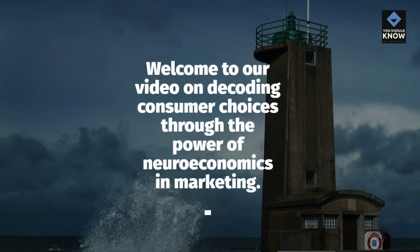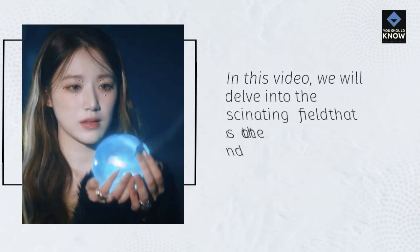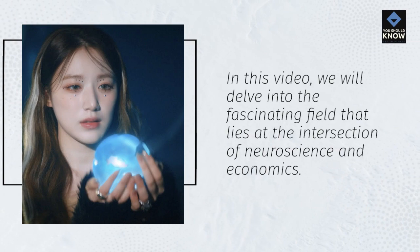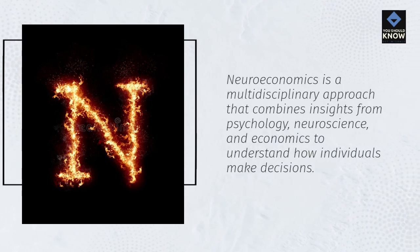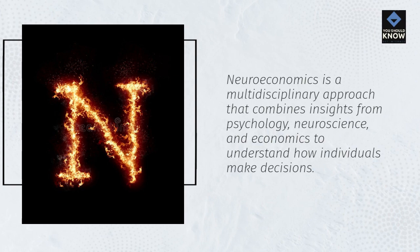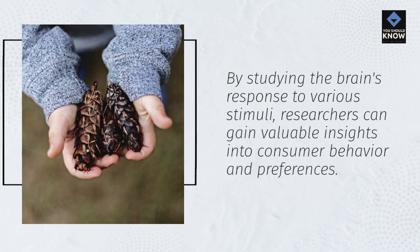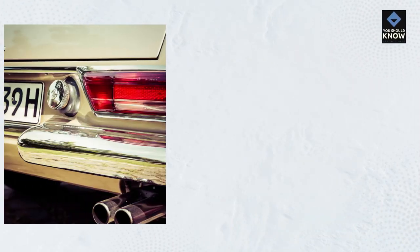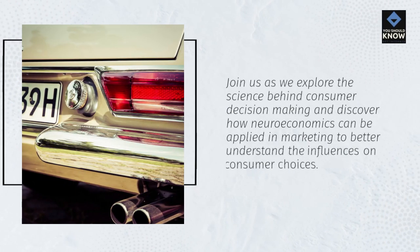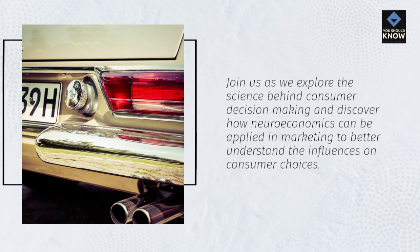Welcome to our video on decoding consumer choices through the power of neuroeconomics in marketing. In this video, we will delve into the fascinating field that lies at the intersection of neuroscience and economics. Neuroeconomics is a multidisciplinary approach that combines insights from psychology, neuroscience, and economics to understand how individuals make decisions. By studying the brain's response to various stimuli, researchers can gain valuable insights into consumer behavior and preferences.